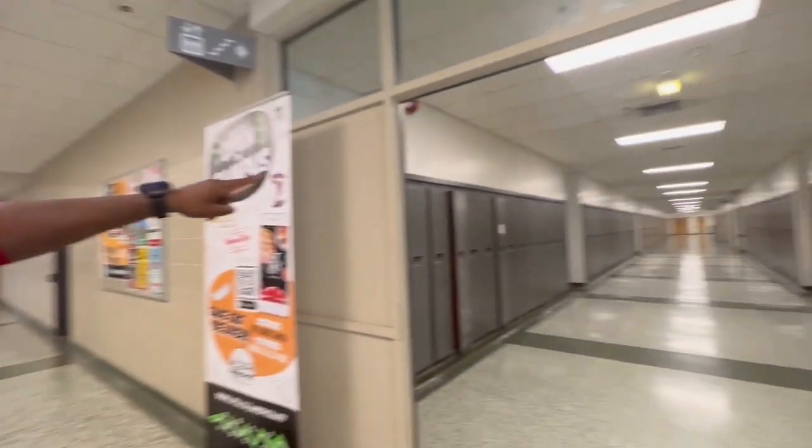Right now we have the homework lab. This lab is used by students to study, so we shouldn't really be talking loudly in here.